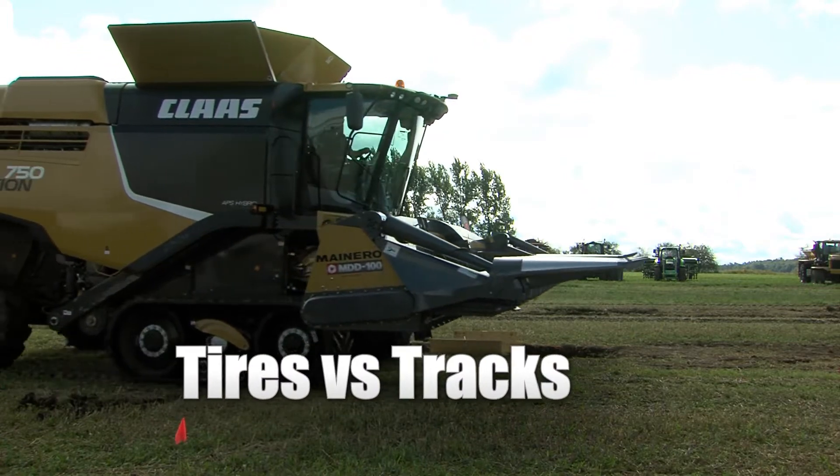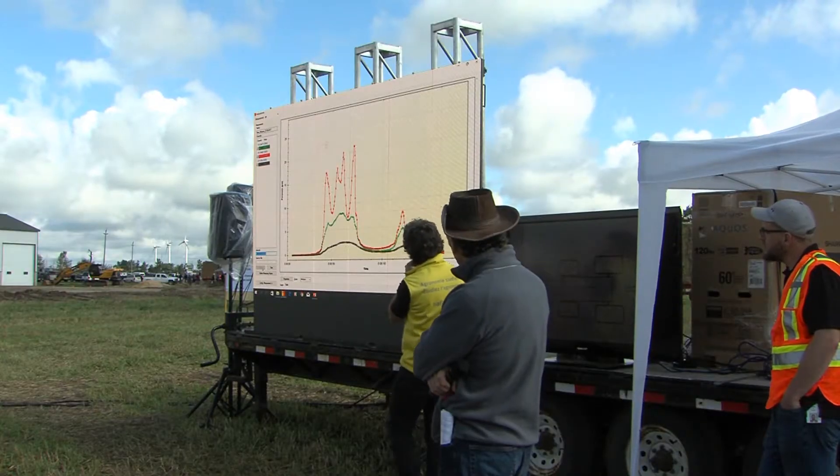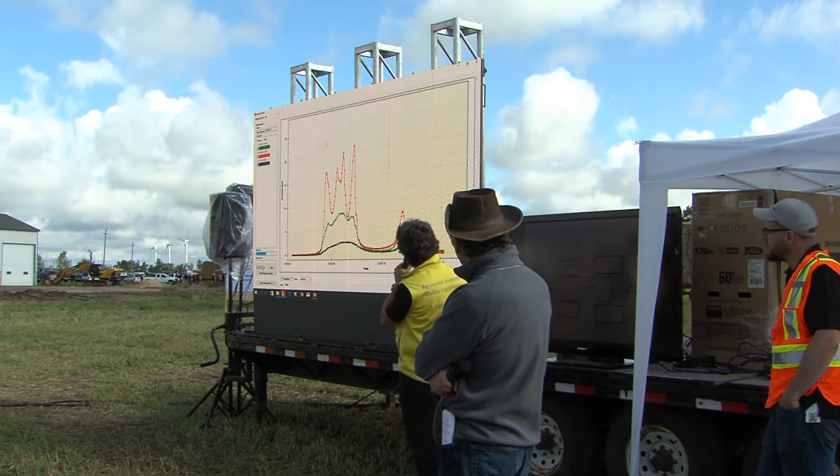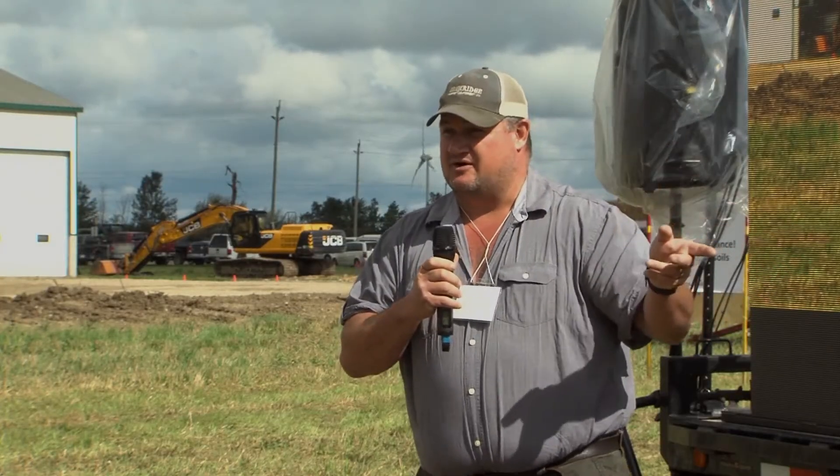In another video we outline a combine and tractor demo for tracks versus tires, but there's nothing like talking to a farmer. So here we've got Ken Nixon farming near Ilderton, Ontario on tracks, and Sean Schill from Arthur who has tried tracks and prefers tires.